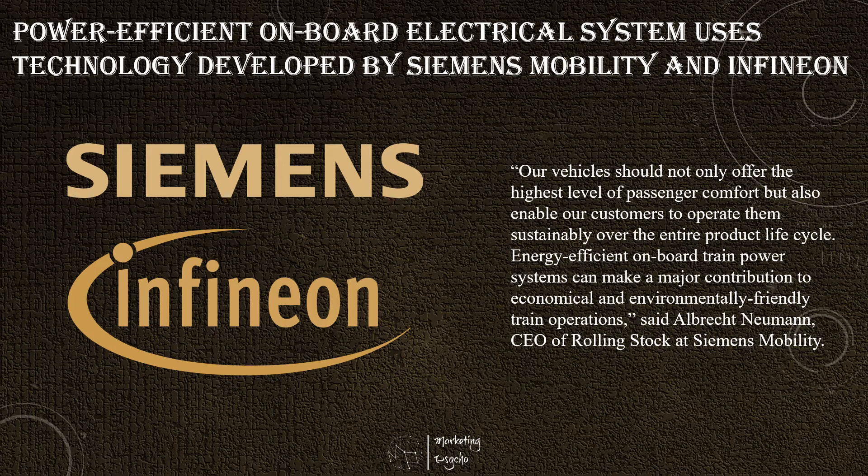Siemens Mobility uses the new converter for various train platforms. As a result, the platforms are maintenance-friendly, reliable, economical, and above all, power efficient. With SiC, we achieve higher switching speed as well as efficiency to reduce the size of transformers, capacitors, cooling elements, and the housing unit. The advantages of this semiconductor material are evident and are now being leveraged in rail-bound vehicles, said Dr. Peter Wather, President of Infineon's Industrial Power Control Division.